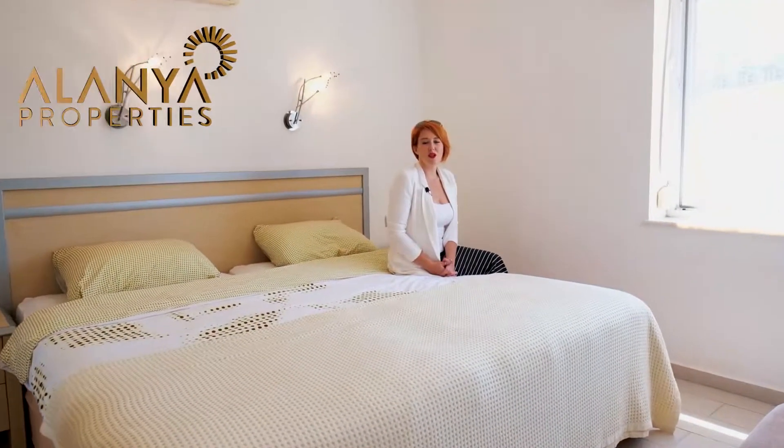The apartment has two large bedrooms and one bathroom. Each of the rooms in the apartment has large windows, meaning you get a lot of natural light and ensuring that you can enjoy the beautiful view no matter where you are in the apartment.